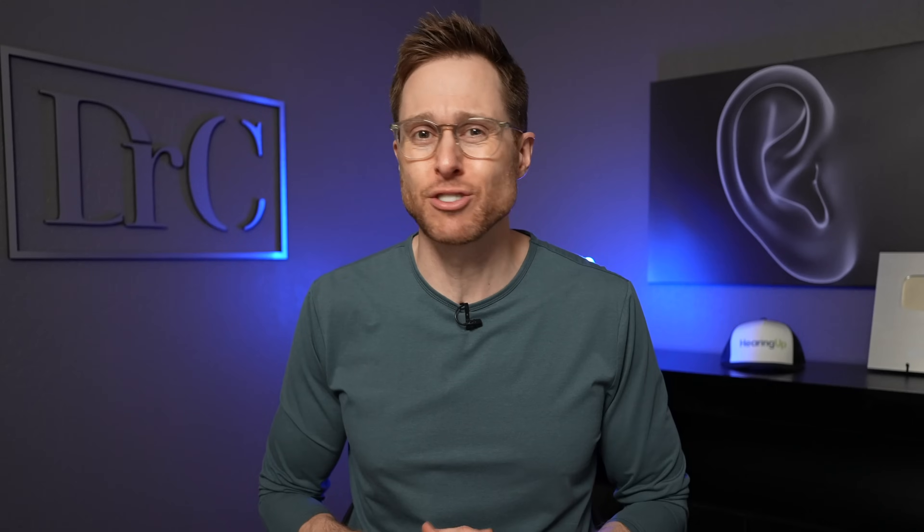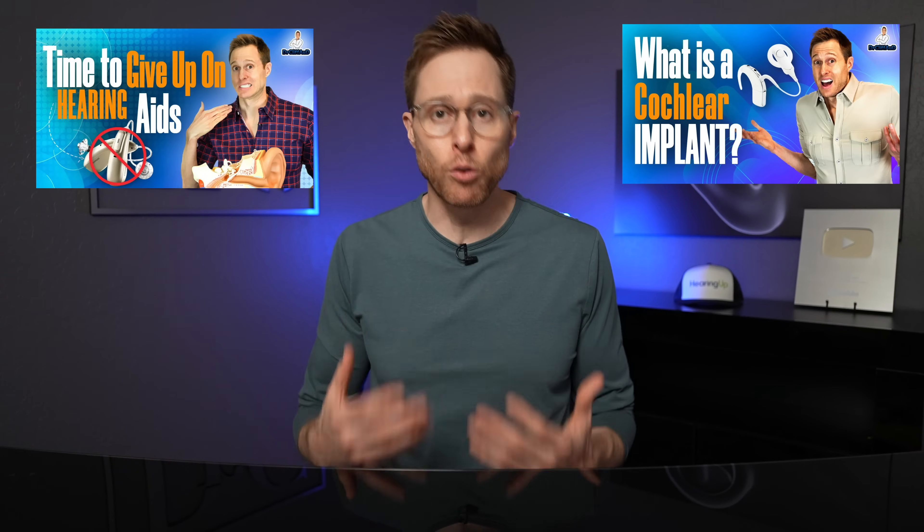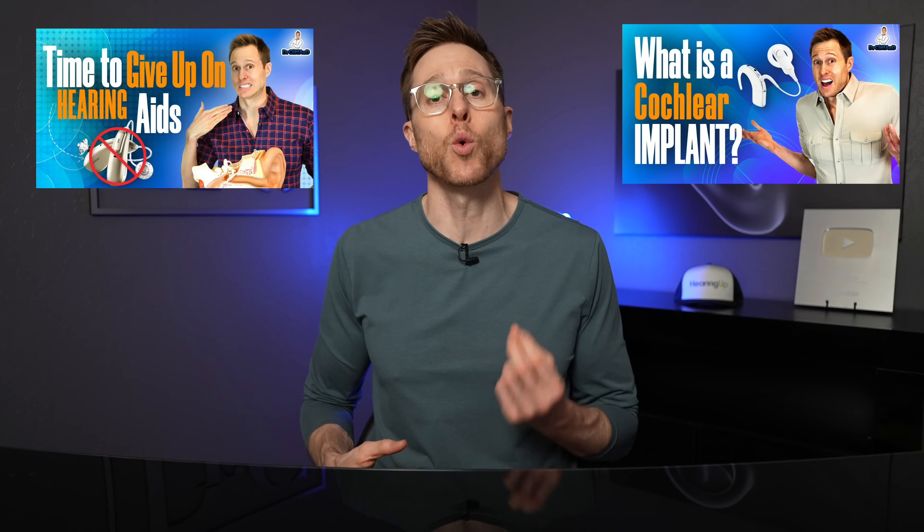If you have a severe to profound level hearing loss, you know that it is extremely important to find the best hearing aid for you. It's also worth noting that upgrading hearing aid technology from an old power behind the ear hearing aid to a new one is much more difficult to do, especially since you're so accustomed to how your older devices sound. Just remember that as long as your new power behind the ear hearing aids are fit and programmed properly by a hearing care professional, you will eventually get better performance out of them once you adapt to that new sound. If you're wearing power behind the ear hearing aids and not getting much benefit, you may want to consider a cochlear implant instead. I will link a few of my cochlear implant videos in the description if you'd like to learn more about cochlear implants and the candidacy criteria to qualify for one.